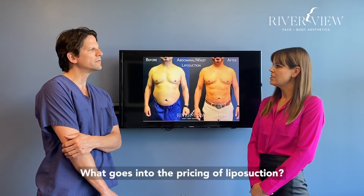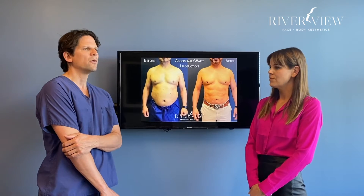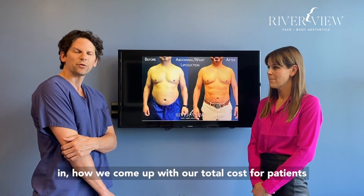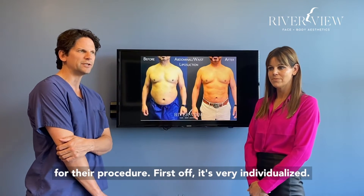Dr. Schreiner, what goes into the pricing of liposuction? There are a couple of factors that are involved in how we come up with our total cost for patients for their procedure.